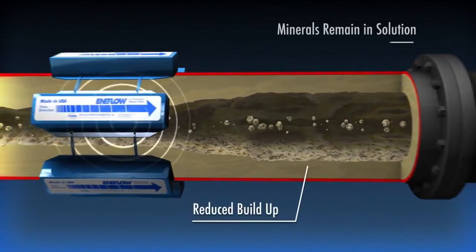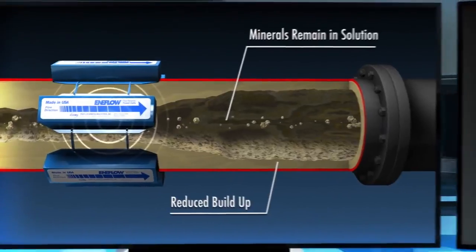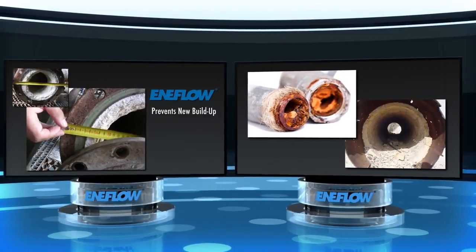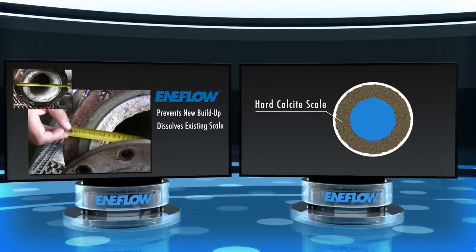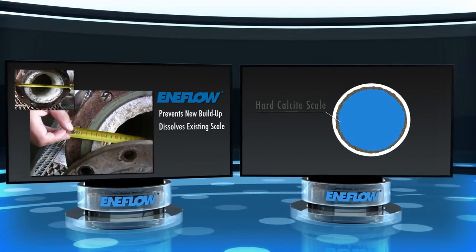The clustering of these minerals is reduced, preventing the formation of mineral scale. And not only can Enaflow prevent the buildup of new mineral scale, it has also been shown to dissolve existing scale as well. The hard calcite scale begins to soften and dissolve, changing into a soft, easy-to-clean buildup, and sometimes disappears completely.